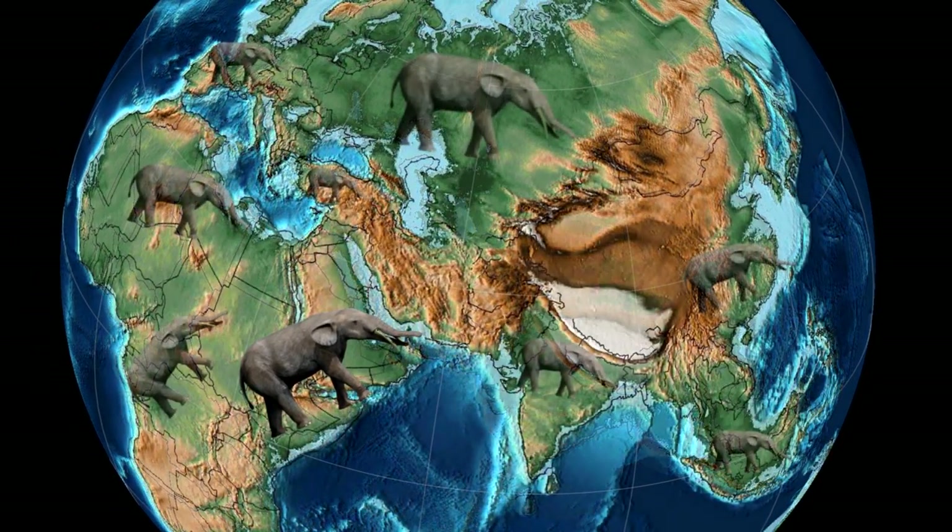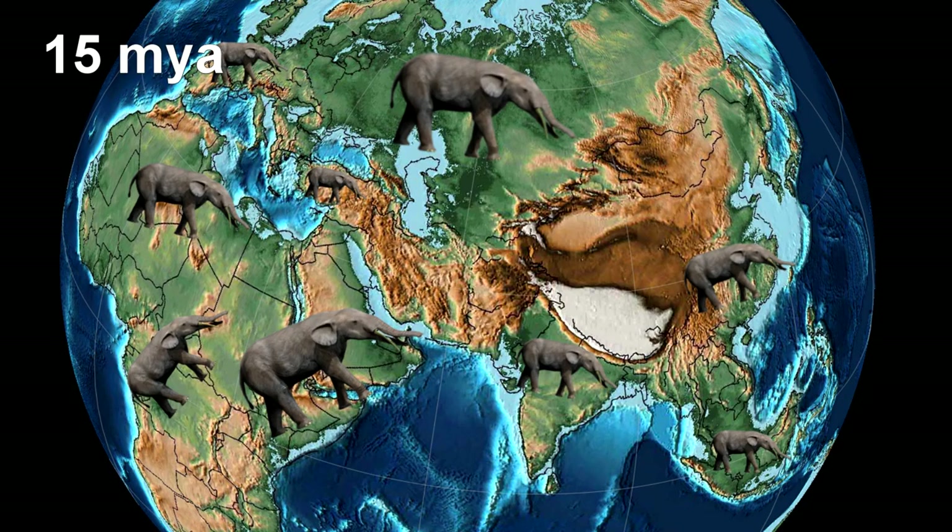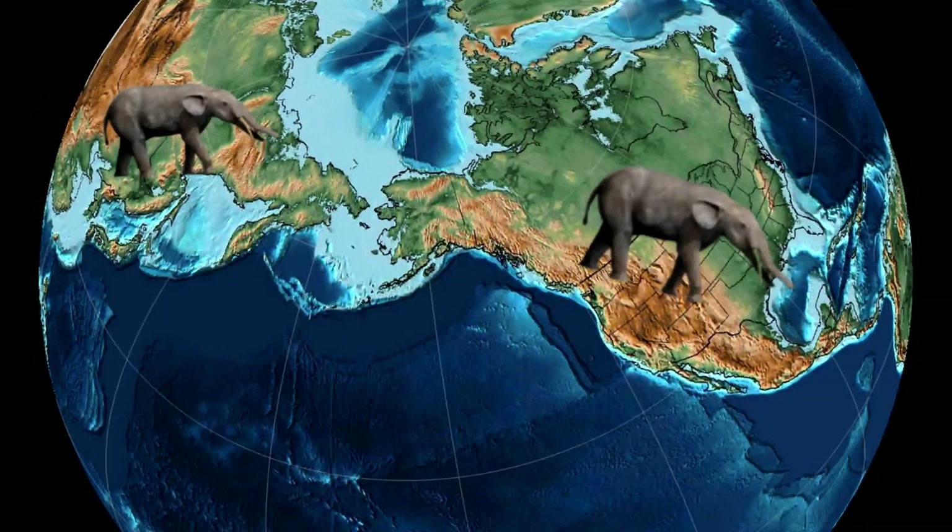Unlike Fiomia, Confiterium spread very far. Remains have been found across Africa, Eurasia and North America.